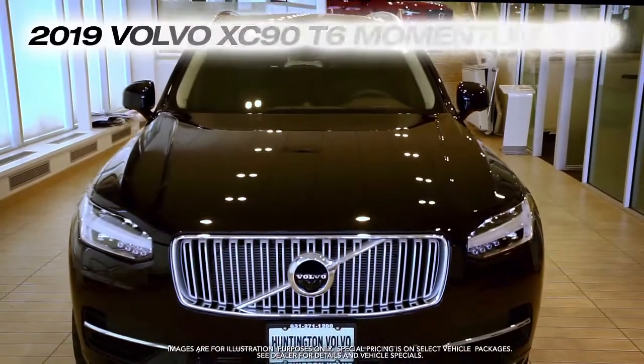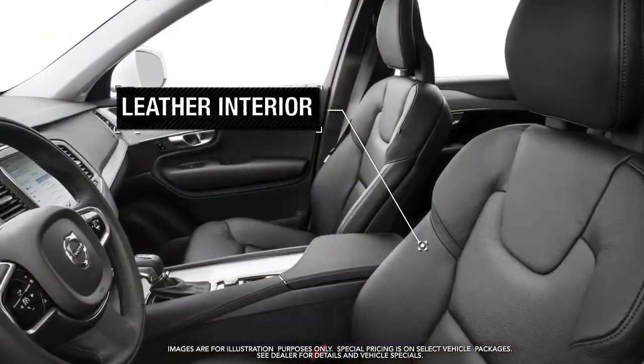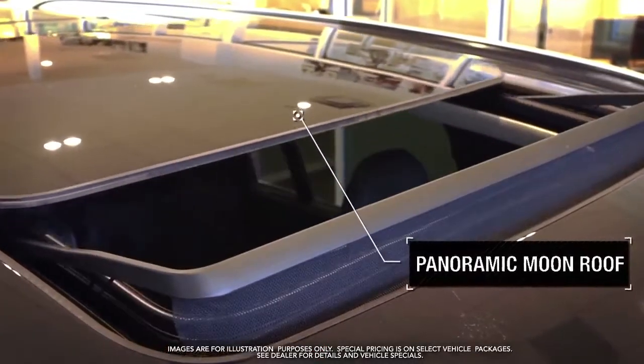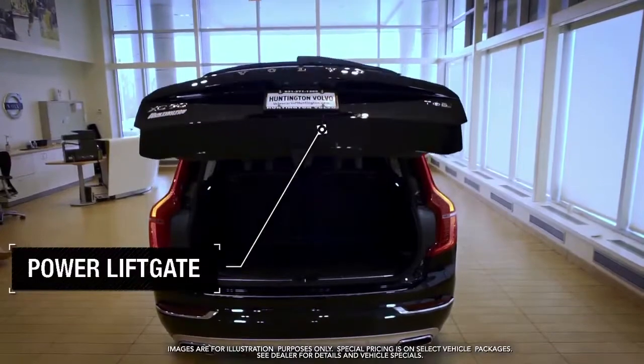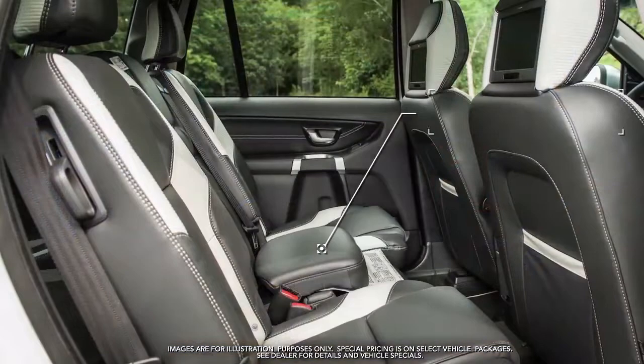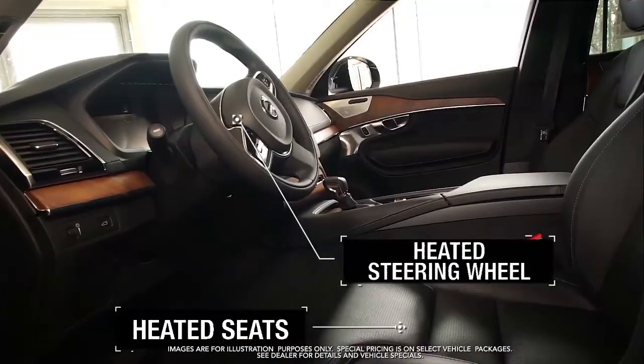Get the new Volvo XC90 with leather interior, panoramic moonroof, power liftgate, integrated booster seat, and heated seats and steering wheel.